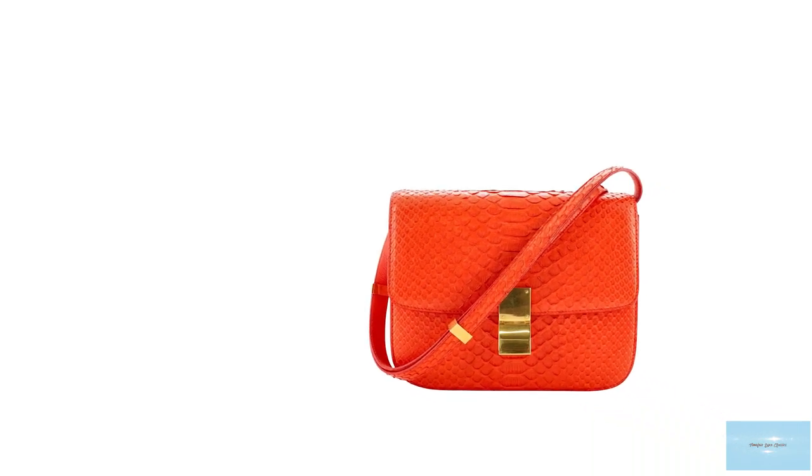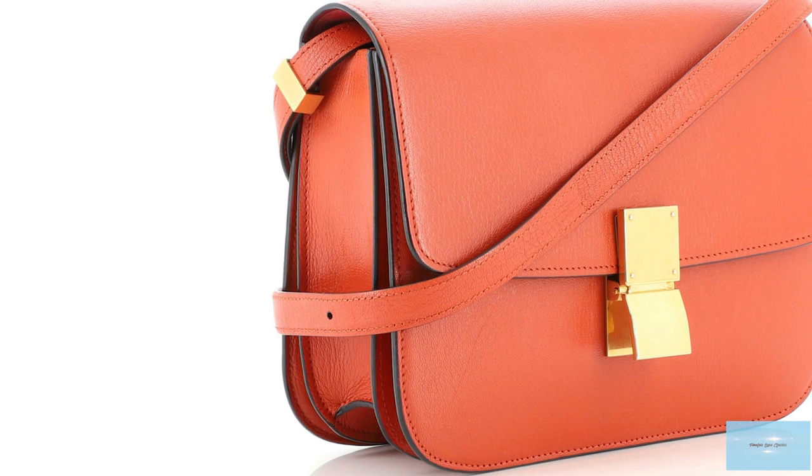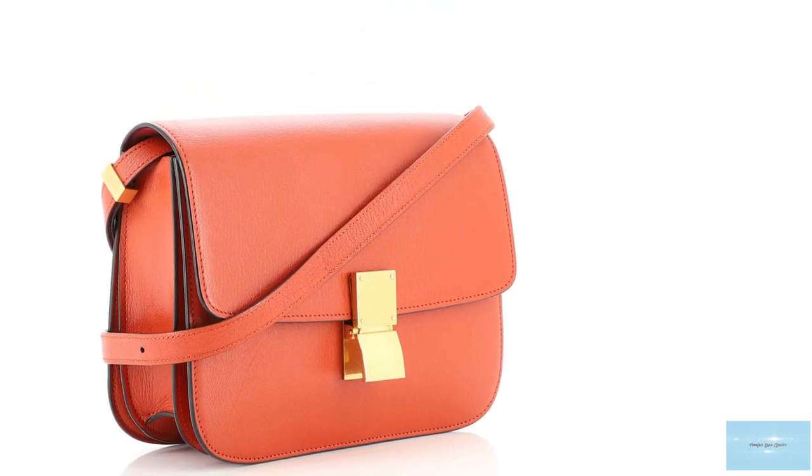Most elements of the original bag remained. However, the most significant change was the vintage Celine horse and carriage logo that was replaced with a simplistic, elegant but subtle push-clasp metal buckle on the front, in line with her minimalistic artistic flair.